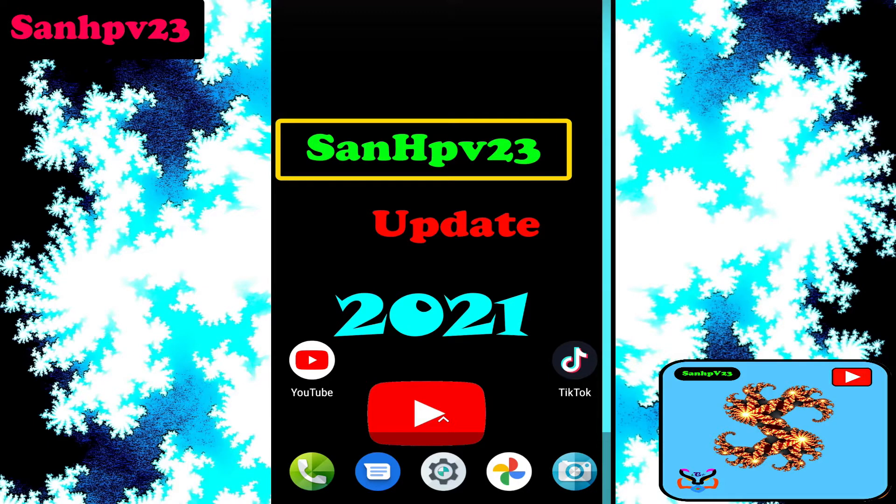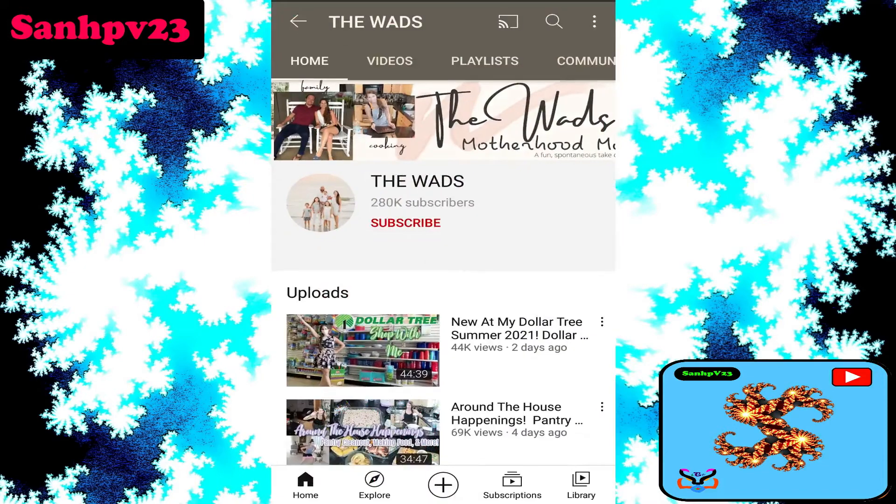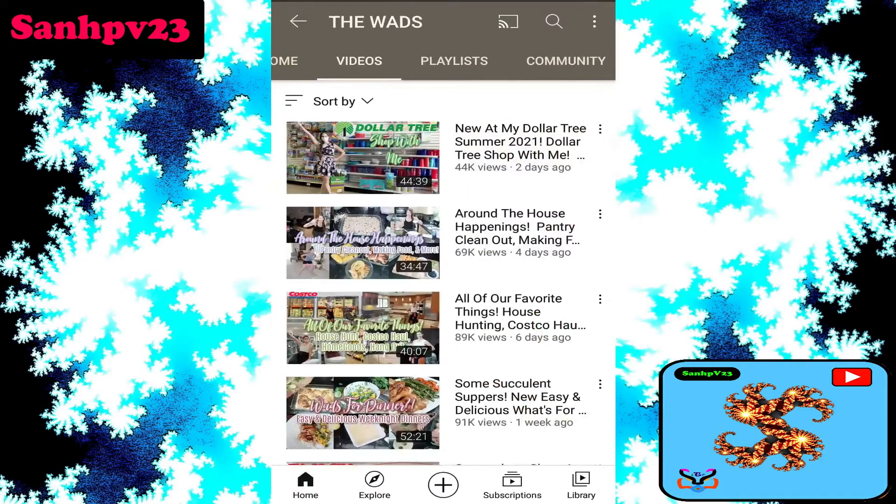How do YouTubers get paid? By placing more ads and making videos of more than 8 minutes to get more revenue. Now, a short intro about the channel: this channel has 280k subscribers and is based on travel, shopping, and vlog content.